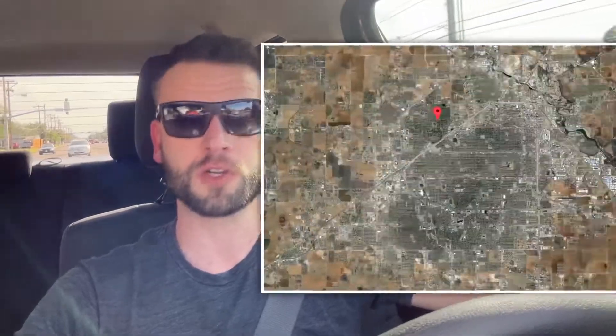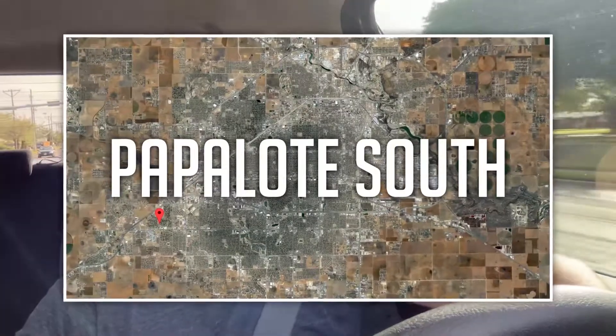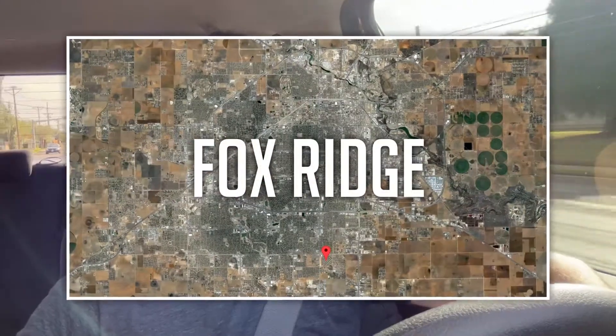What's going on everybody, Nate Tochner with Better Homes and Gardens Real Estate here in Lubbock, Texas. Today we are going to be checking out three different neighborhoods: Rush, which is in North Lubbock; Papalodi South, which is kind of Southwest Lubbock; and then Fox Ridge, which is Southeast Lubbock. So let's go check it out.